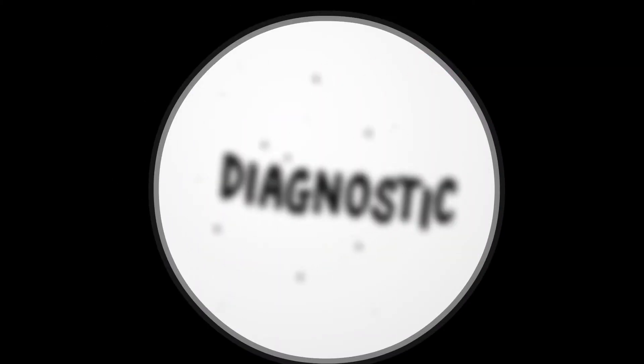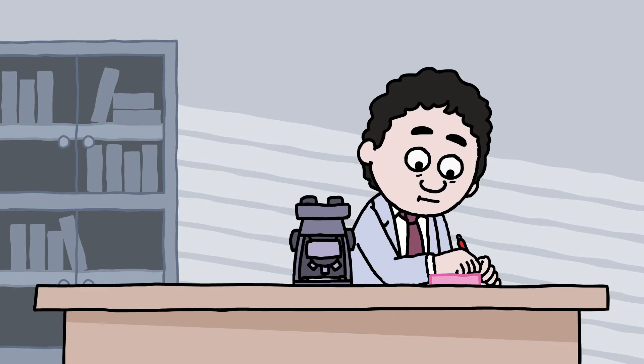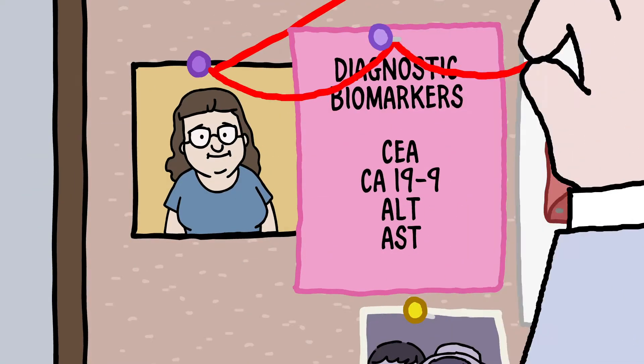These tumor markers may be diagnostic, prognostic, or predictive, each offering important clues that can aid in the management of cancer. A patient's diagnostic biomarkers may signal the presence of a cancer or confirm a diagnosis.